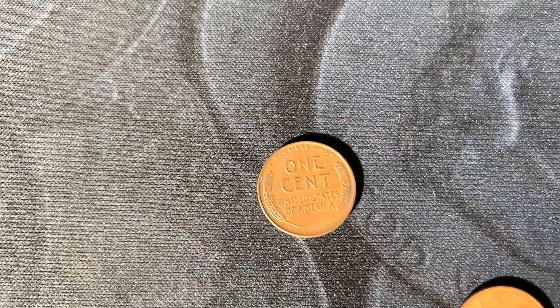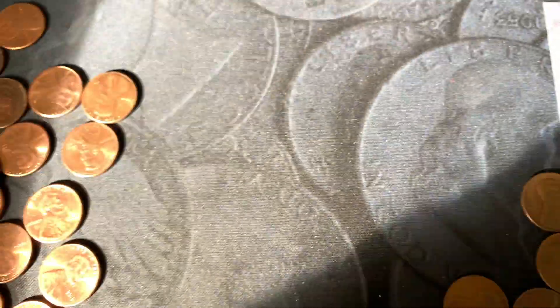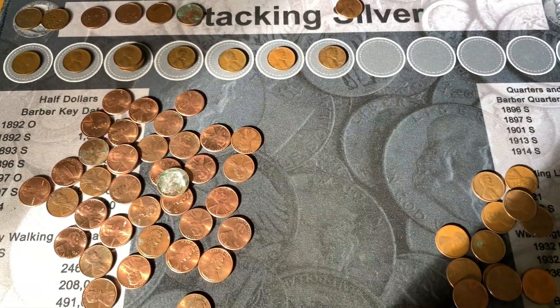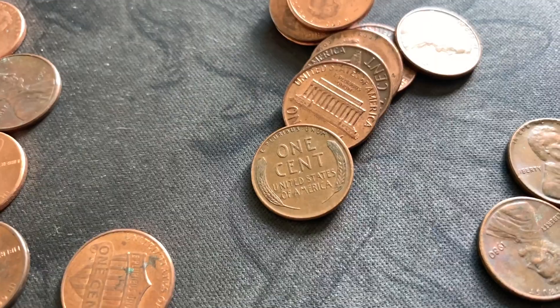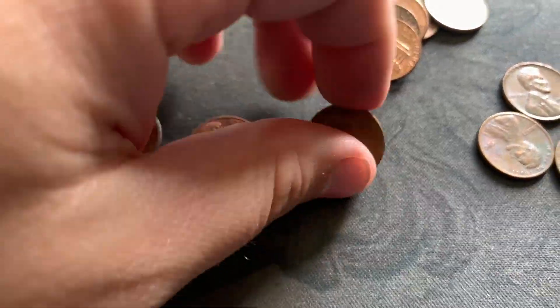We counted up and we're at 14 Wheaties so far in this box — and we're just over half done! Pretty awesome. Found another one: a 1957 out of Denver.